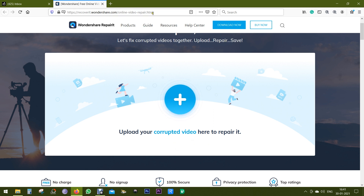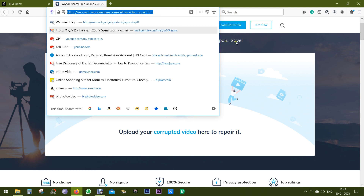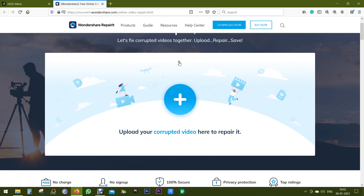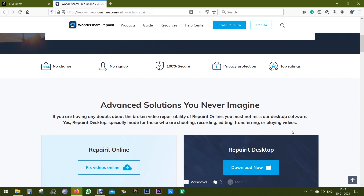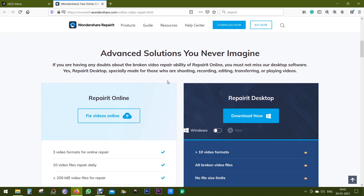Just visit the web page — I will drop the link in the description of this video. You can drag and drop or click on the plus icon to upload the videos. It's totally free of charge and there is no sign-up required. It's 100% secure — your files will not be kept or shared with others. And as I mentioned, Wondershare is a top-rated company.